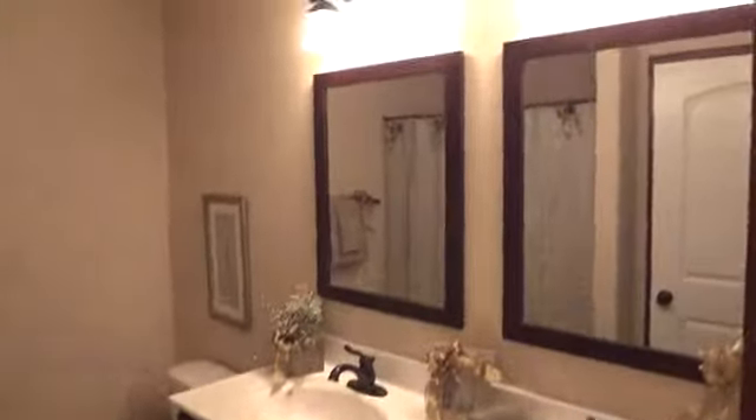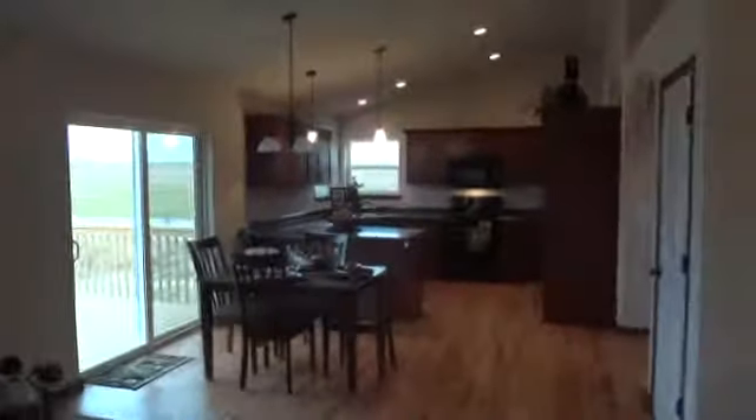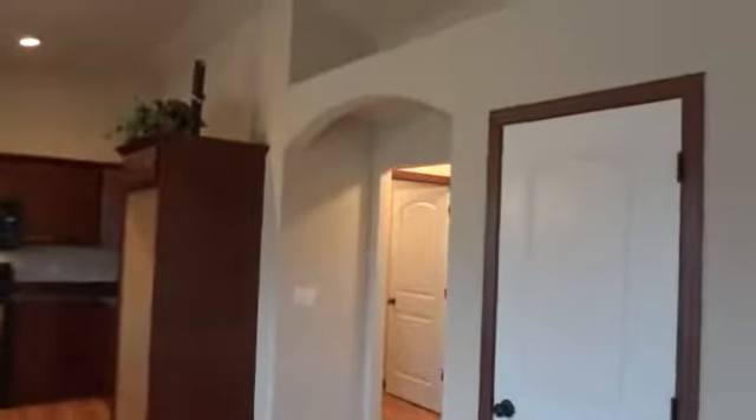So we've got the two vanities, the double mirrors, and of course a nice shower in here as well. Hope you'll keep this one in mind — it's a great value under $200,000 at $199,950. And the other thing to know especially is that it qualifies for USDA financing, which means 100% financing and some great interest rates on this one. So keep it in mind.